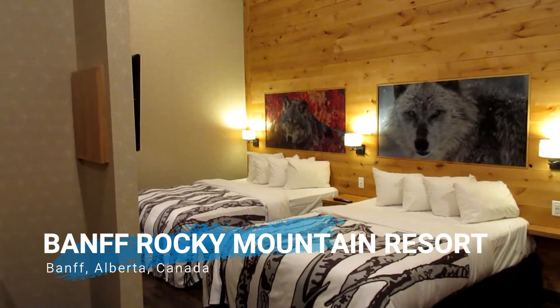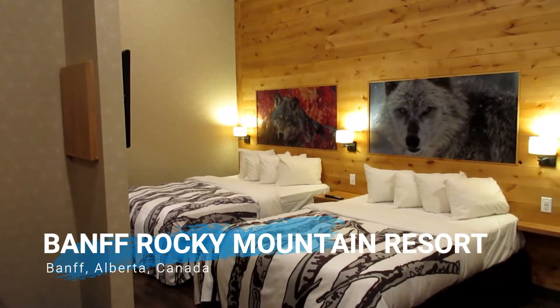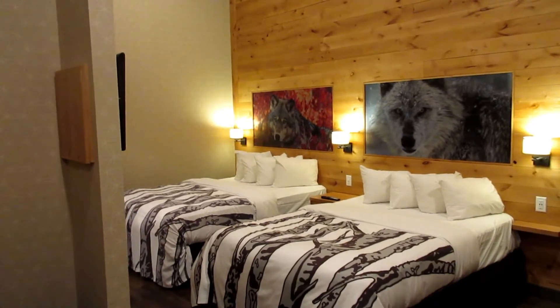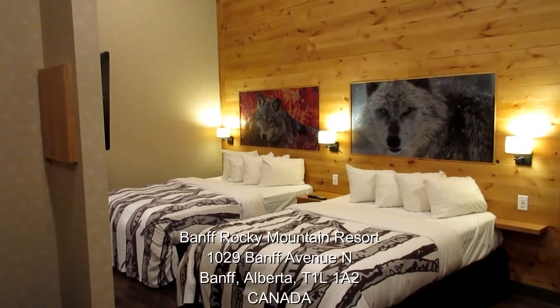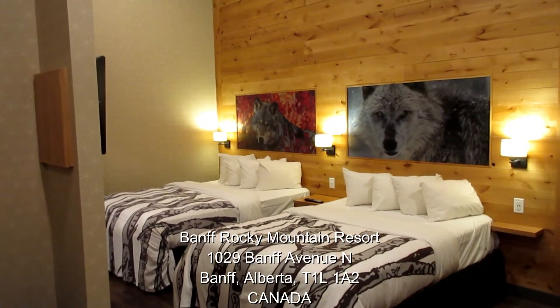Hi everyone. This is a room review of the Banff Rocky Mountain Resort in Banff, Alberta, Canada. As you can see, it's a room with two queen beds. Very spacious, vaulted ceiling.